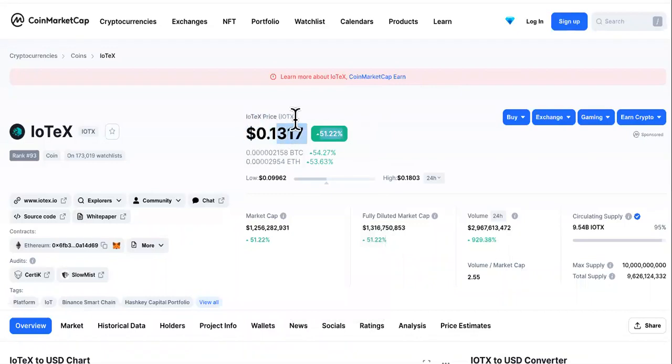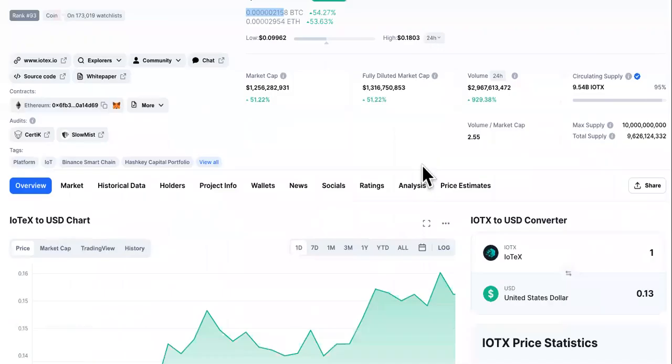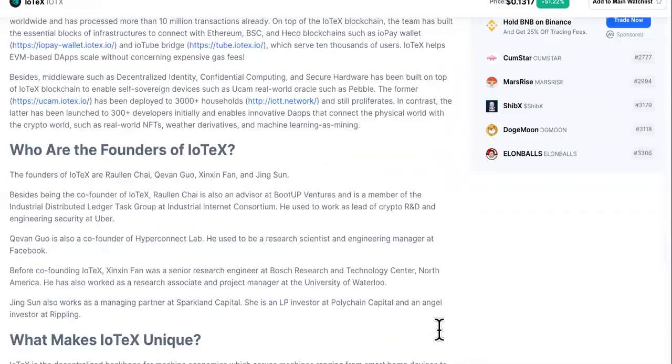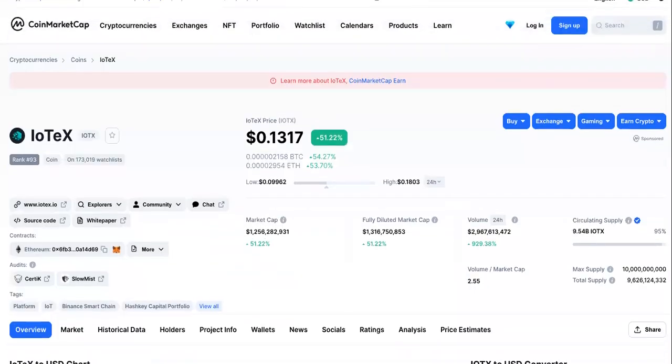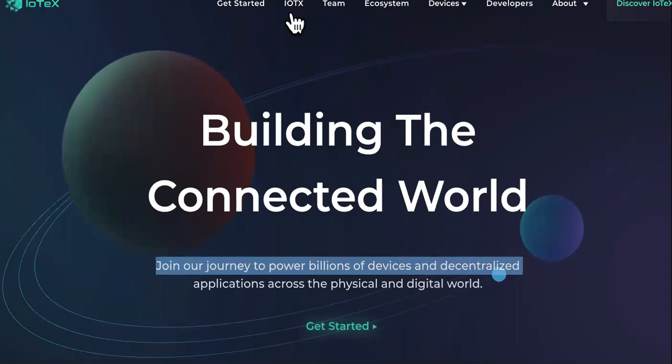These tech cryptos are really starting to take over. This one is at 13 cents today — it is IoTeX. We're going to go over to the site. Most of you watching this should already know what it is, but if you don't you can just read it. It basically connects the real world to the digital world, like a couple other cryptocurrencies, but this one is unique.